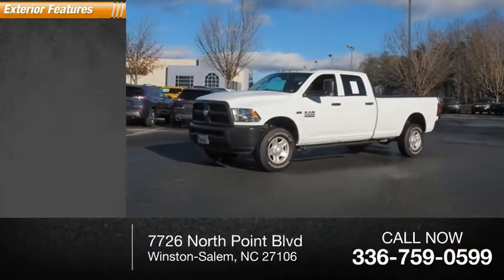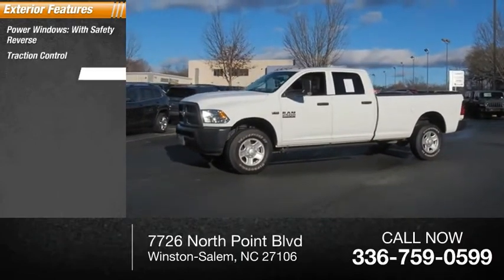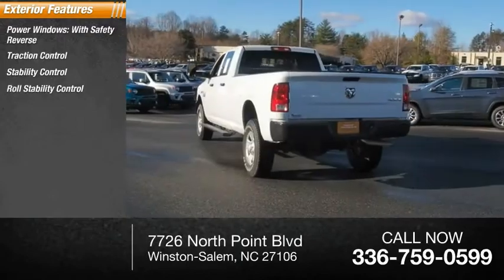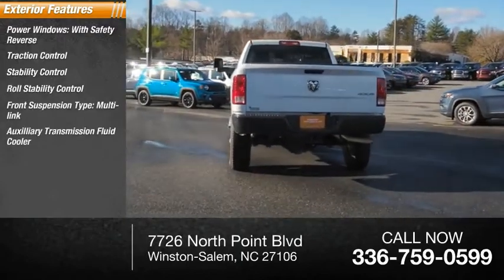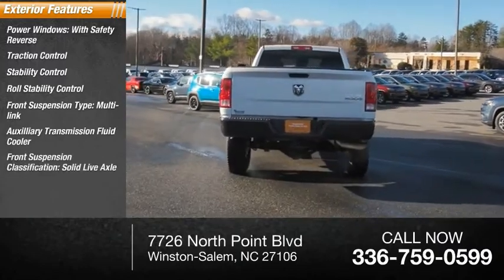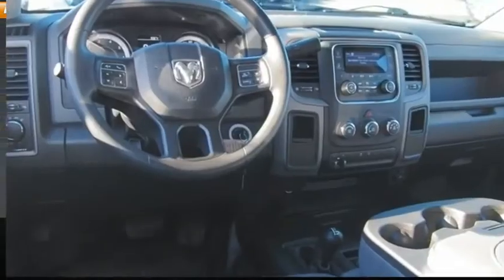Here are some of this vehicle's great options: power windows with safety reverse, traction control, stability control, roll stability control, front suspension type multi-link, auxiliary transmission fluid cooler, front suspension classification solid live axle, power brakes, braking assist.